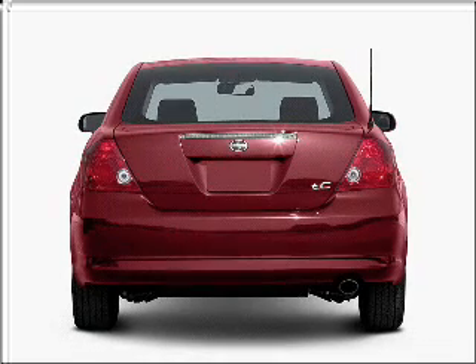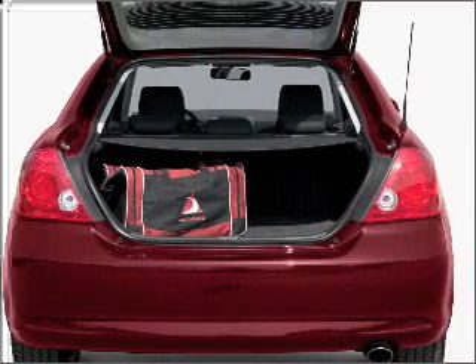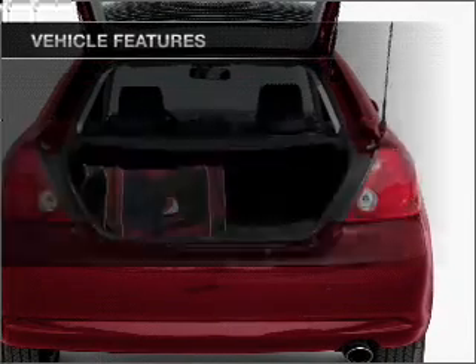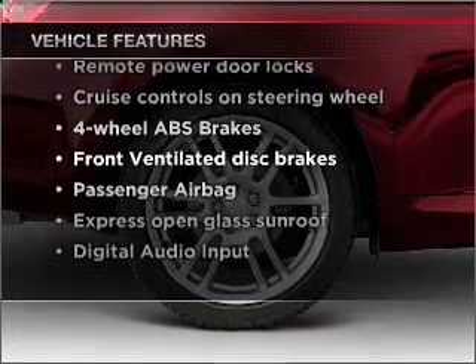Treat yourself to a premium sound system. Brake safely with the anti-lock braking system. The sunroof lets fresh air in. And with these notable features, you won't want to miss out on the opportunity to own this amazing ride.